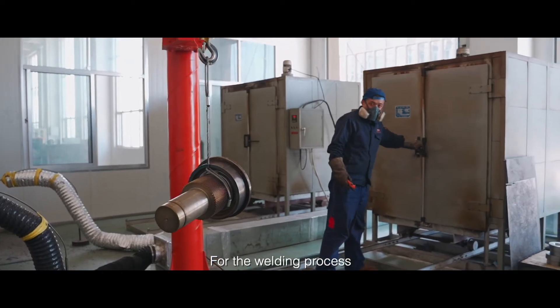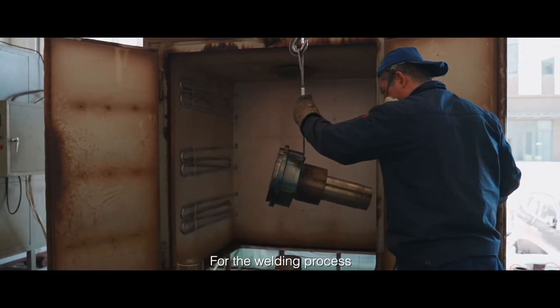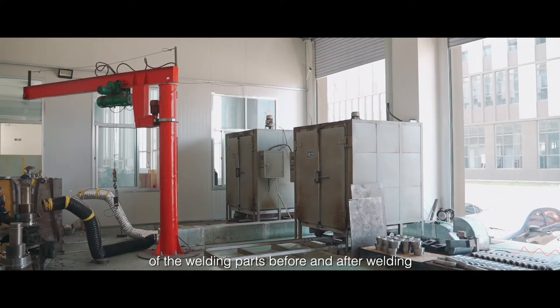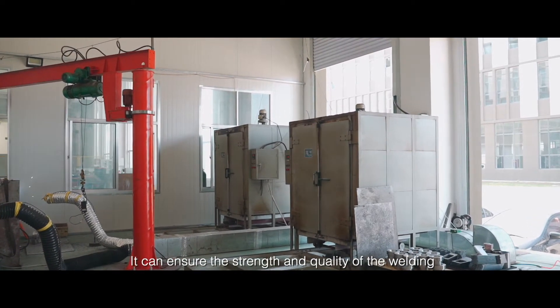For the welding process, it is challenging for the inner part welding — two parts with different materials. As you can see, we have two ovens to keep the specific temperature of the welding parts before and after welding. This ensures the strength and quality of the weld.